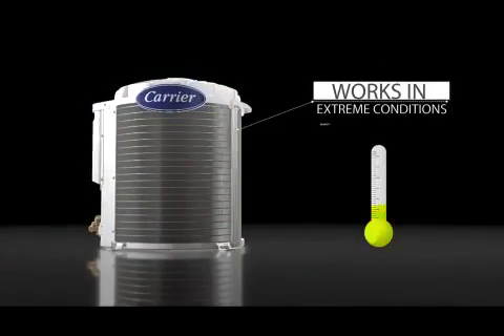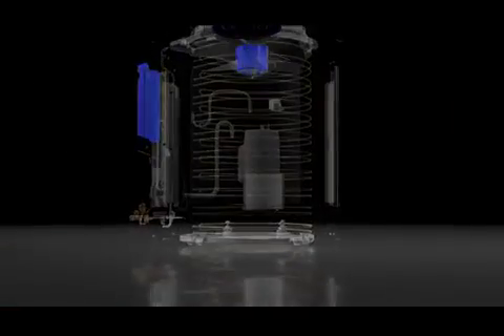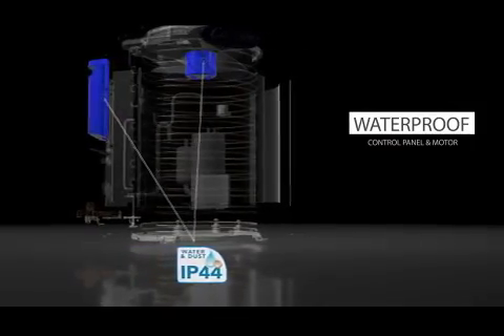No climate is too extreme for the CycloJet. It has been designed for Indian conditions and comes equipped with a powerful fan motor with E-Class waterproofing.